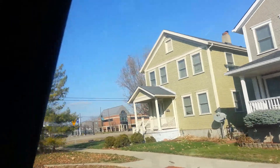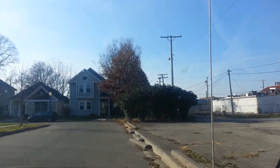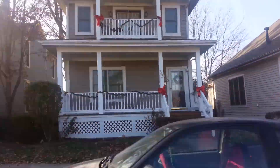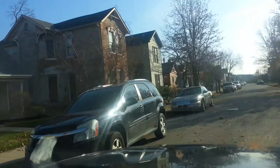I'm pretty sure this is the Wright-Dunbar neighborhood, but I'm not a hundred percent. My mom says it is, so I'll take that, but I'll look on the map to be sure. Beautiful houses through here. This is definitely one of Dayton's nicer neighborhoods.